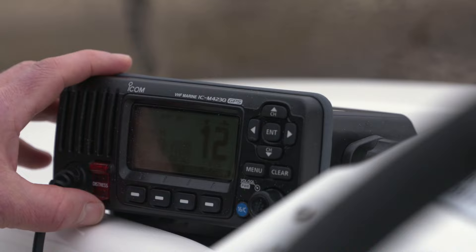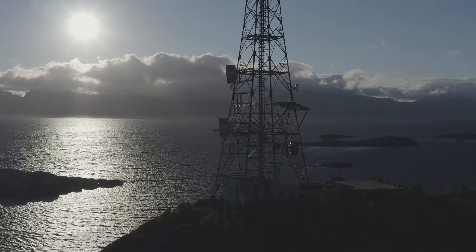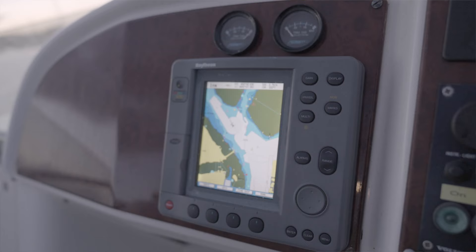Probably the first and most obvious way is what we call digital selective calling, DSC for short, and that just involves pressing one button on your VHF radio, and that will send a message to the Coast Guard and everybody else that's within range. That sends with it a few bits of information.